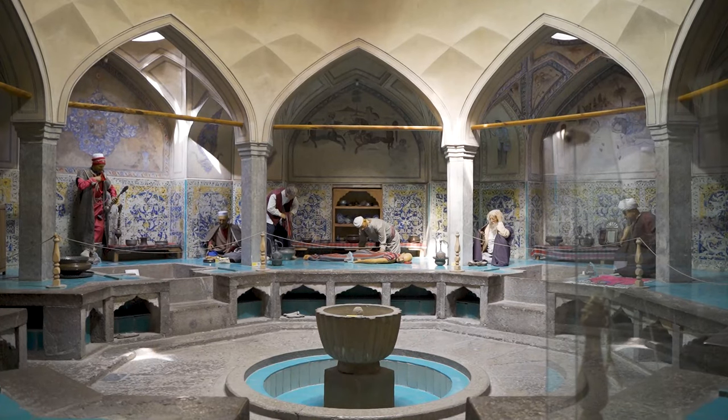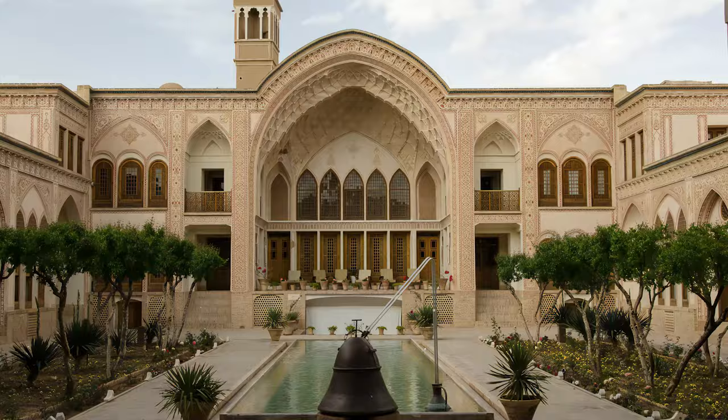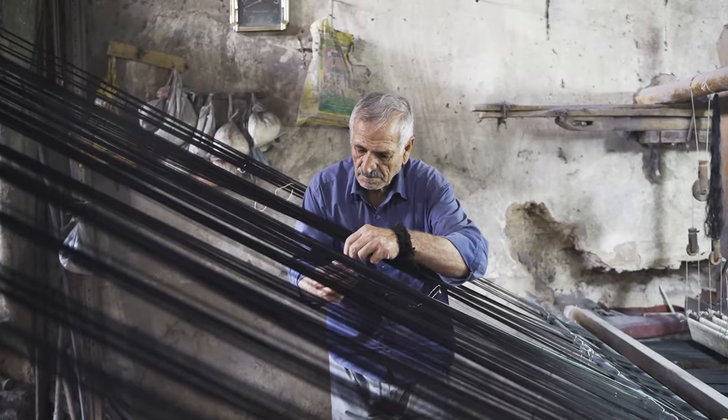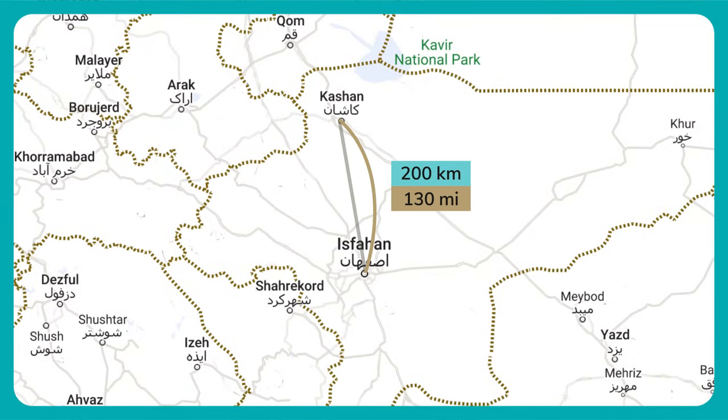If you watched our video about the old Persian bathhouses, you probably saw that we took a trip to Kashan. On this trip, we wanted to show you the carpet and, in general, the weaving arts of Kashan. Kashan city is located 200 kilometers, or 130 miles, north of Isfahan.